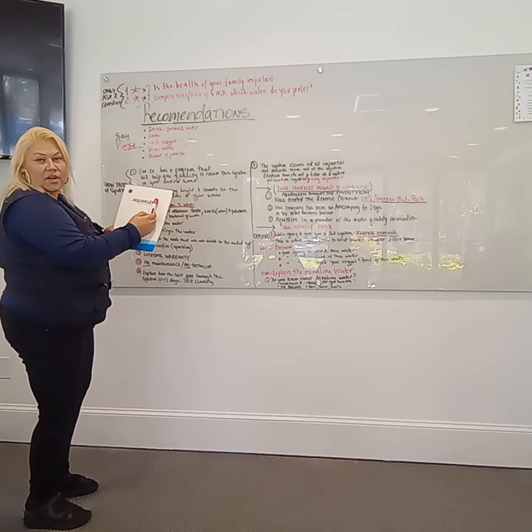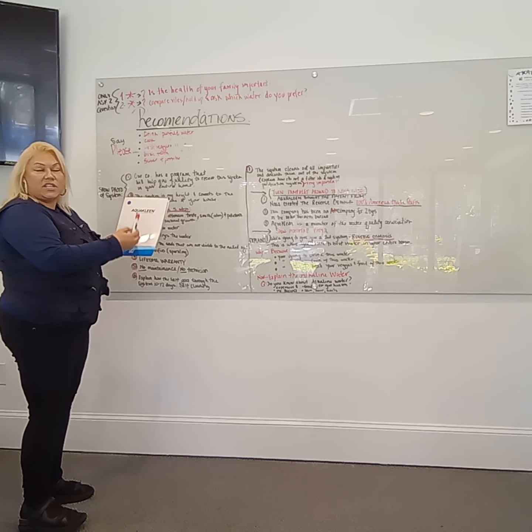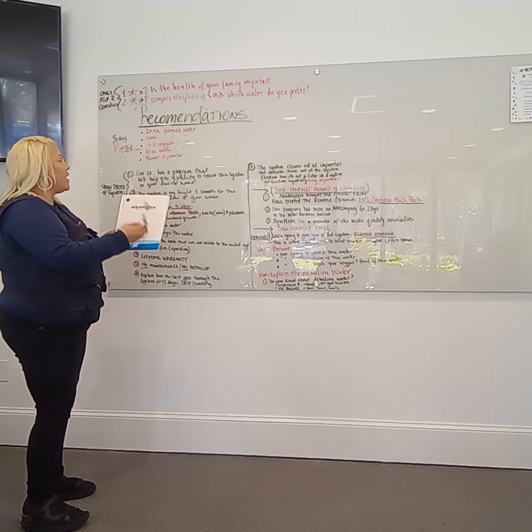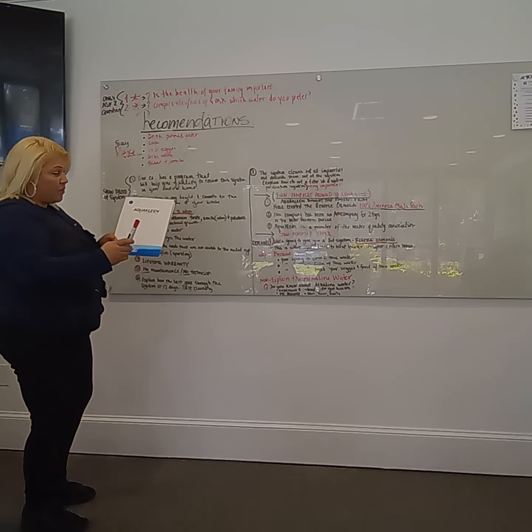To drink purified water, brush your teeth with purified water, wash your veggies and your fruit with purified water, and also cook with purified water — that is very important.